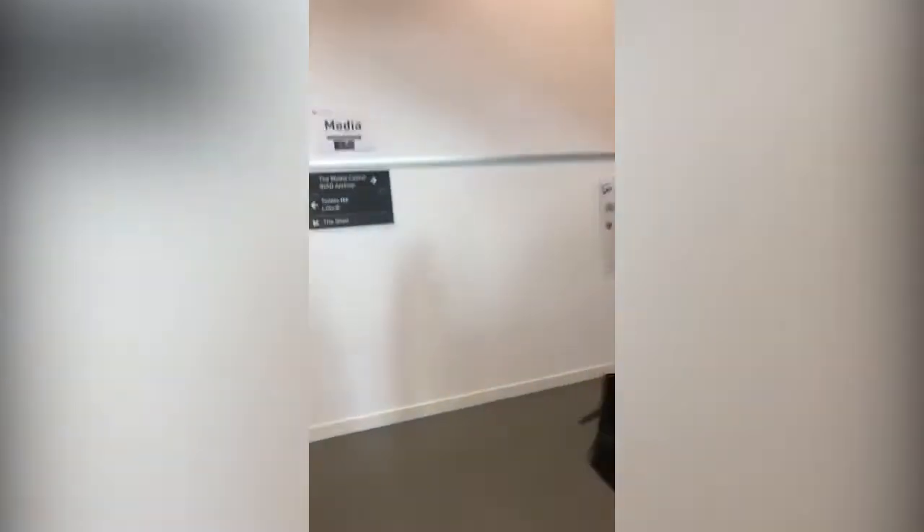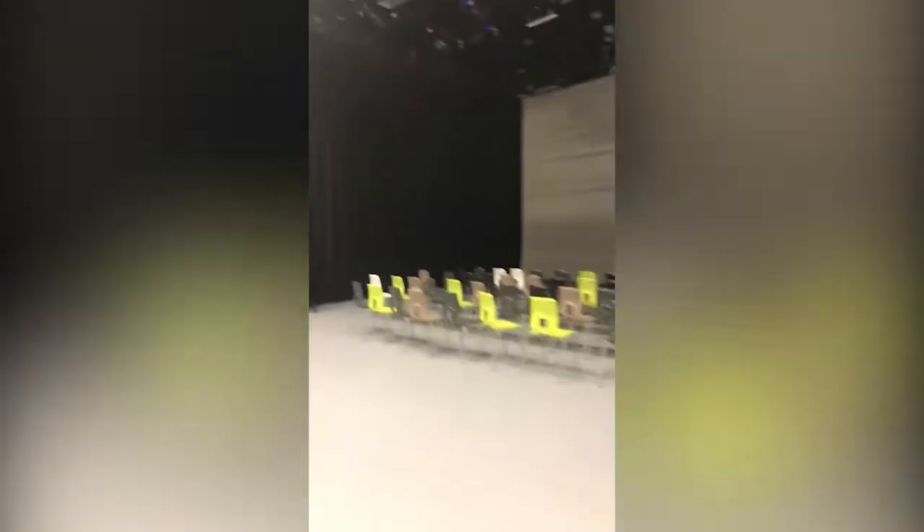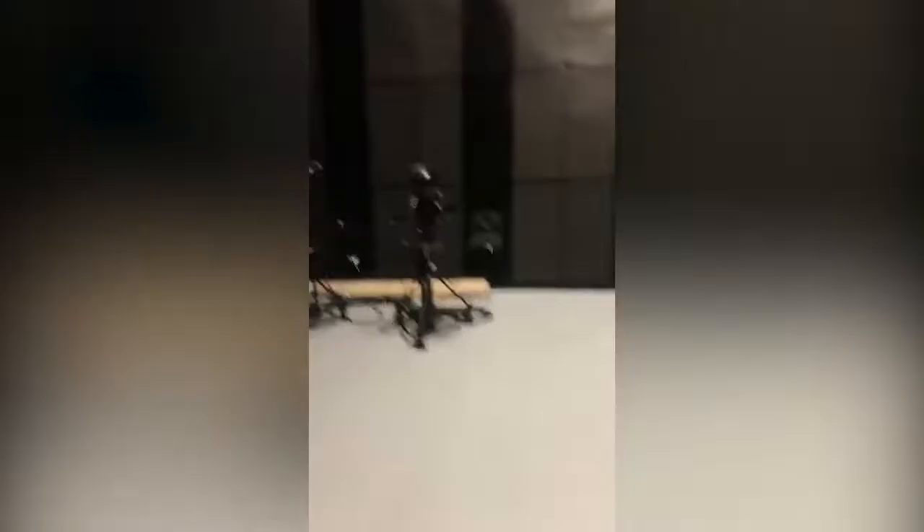We've got visual effects courses as well. So we've got Studio A here. Studio A is a state of the art studio. If you're a visual effects student or a film technology student, this is huge. We've got lighting rigs, loads of cameras. You can literally book out this room and use it on one of your projects or whatever you want to be doing. Really cool.